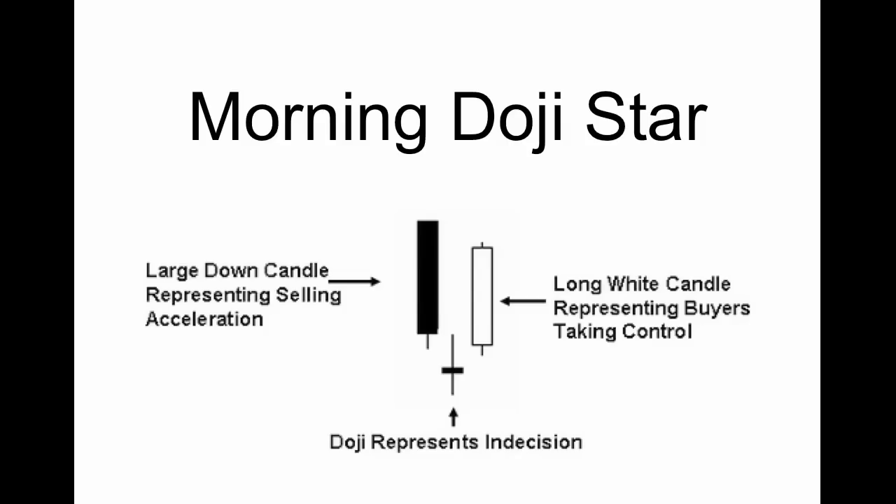The first one is the morning doji star. This is obviously a reversal for a bullish trend. What you actually have is a large candle going down representing selling or acceleration. This is a three-step candlestick process. The first step is hard selling by sellers — people getting out of the stock. It looks like it's going to continue falling.